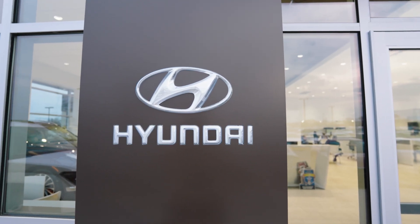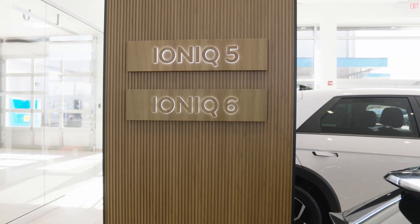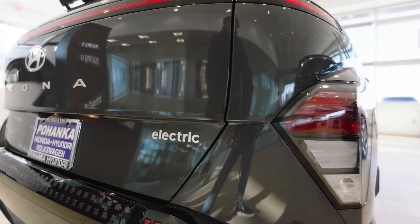Join us and view our hottest models like the Tucson, Santa Fe and Elantra, or go electric with our Ioniq 5, Ioniq 6 and the Kona EV.